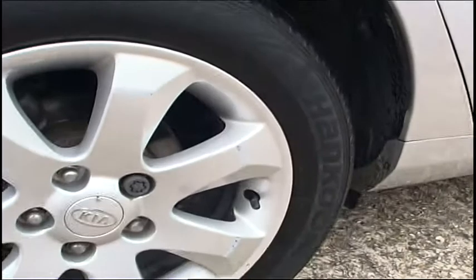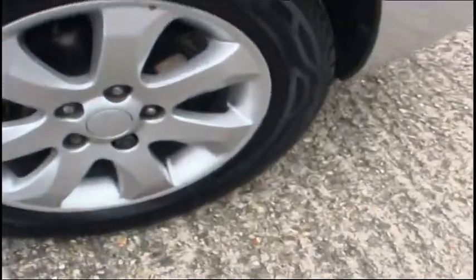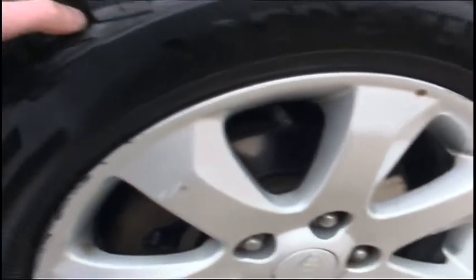The tires are nearly new. They are Zeta. We'll move down to the front — these are winter tires. As you can see there is plenty of meat on them.